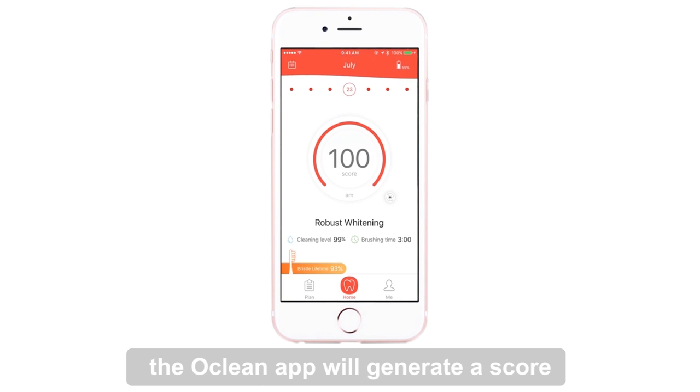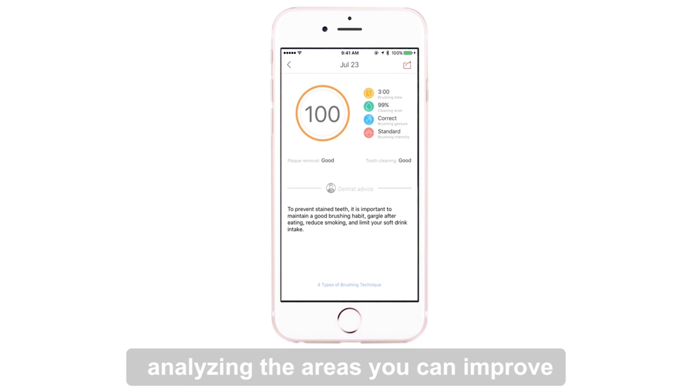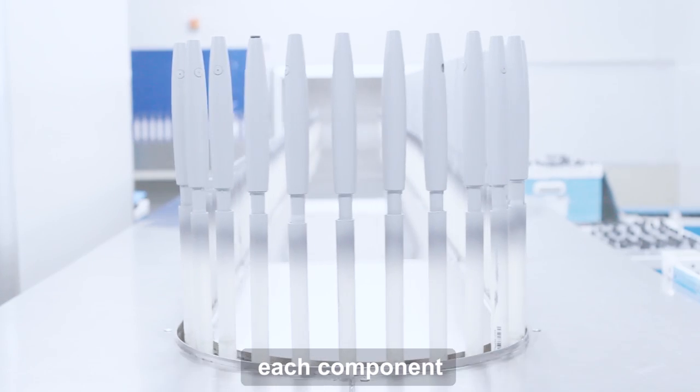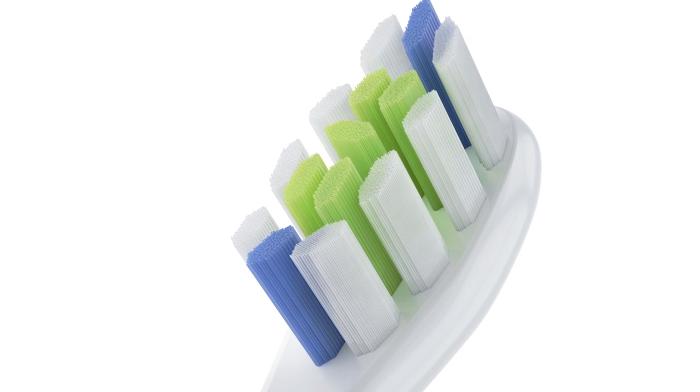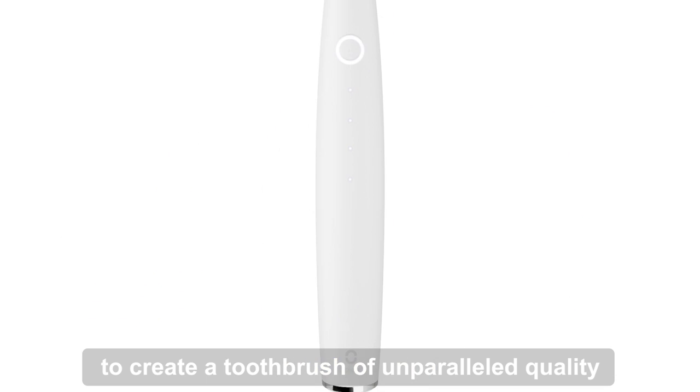Every time you brush, the O-Clean app will generate a score, analyzing the areas you can improve. We partner with leading suppliers to customize each component, including the highest quality bristles in the world, to create a toothbrush of unparalleled quality.